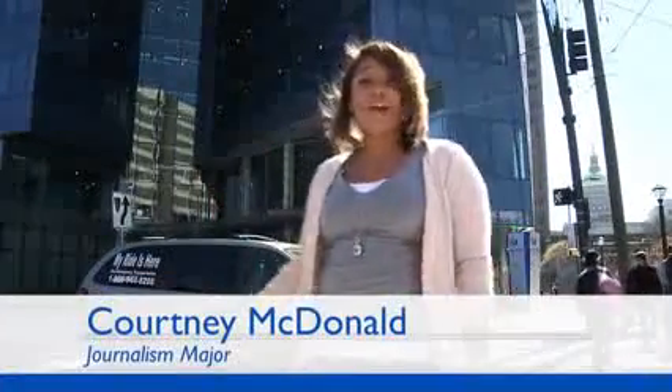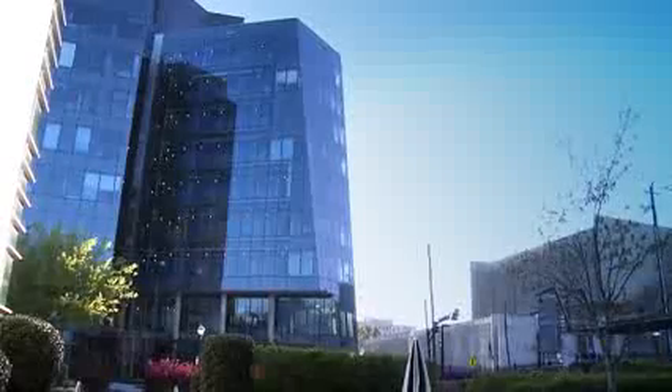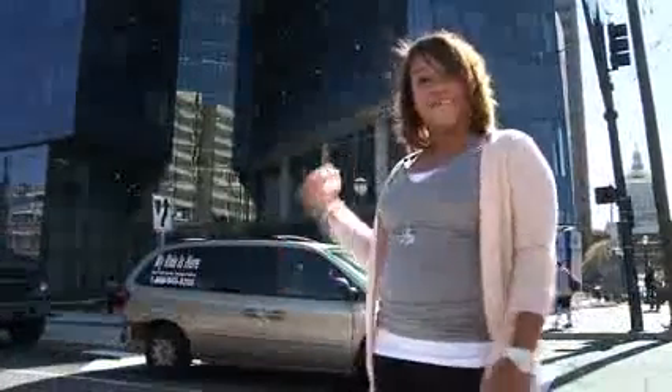Hey guys, I'm Courtney McDonnell and right now we're standing in front of the Parker H. Petit Science Center — 350,000 square feet, a 150 million dollar building. Really cool, with great new classrooms, and right now we're gonna go check it out.